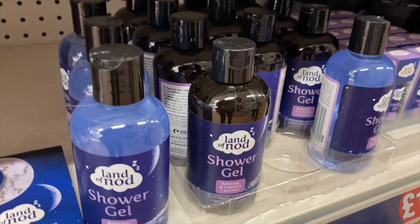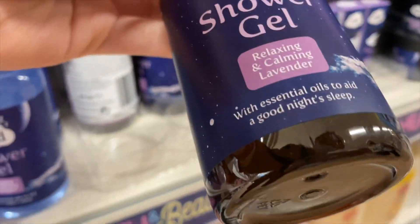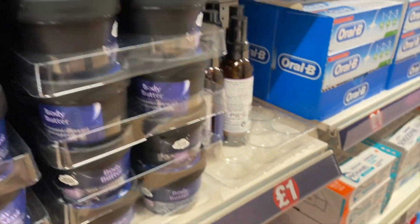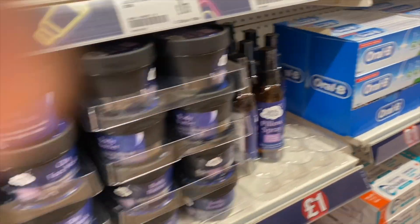We've got loads of Land of Nod stuff here — different shower gels, little essential oils, a body scrub which is new, a little body butter, and then these little sleep sprays and pillow sprays that look so, so nice.